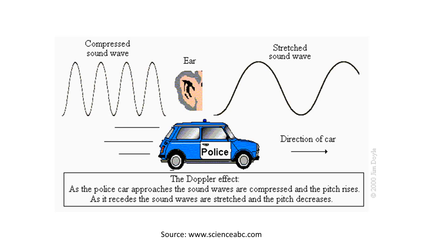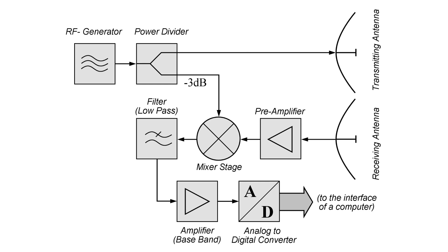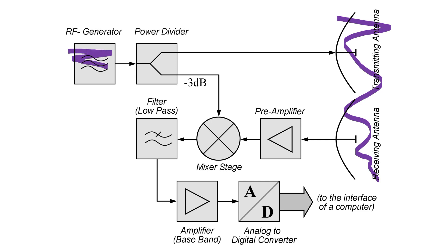We all know this effect from police cars, which pass by and sound different if they move towards or away from us. So the parts we need to build a radar are an antenna, a sender, a receiver, a mixer to bring the signal to low frequency, and a system for analysis.